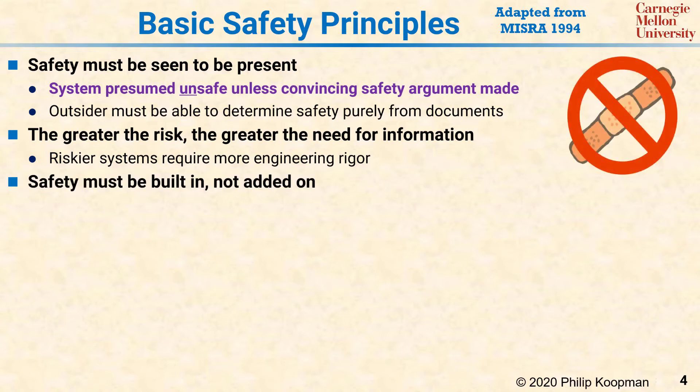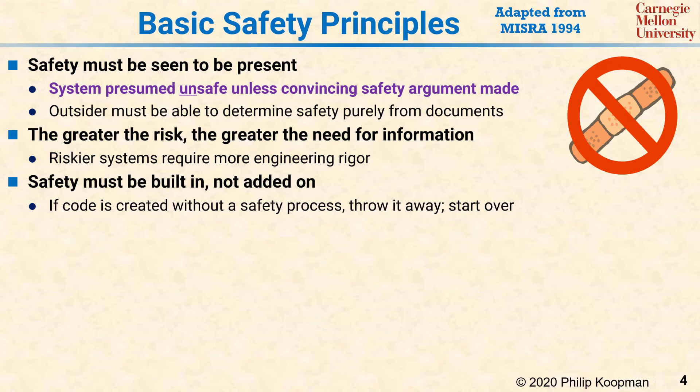Next, safety must be built in rather than added on. Taking an unsafe system and adding layers of safety bandages does not get you a safe system. Generally, if you have some code that was not created in accordance with the safety standard, the only way you can get safety is to throw the code away and start over, but this time actually follow a suitable software safety standard.